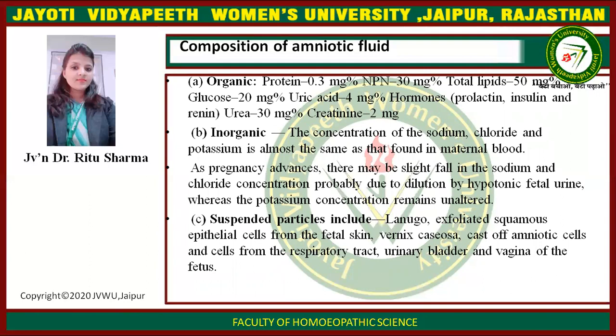Further organic constituents: total lipids 50 mg percent, glucose 20 mg percent, uric acid 4 mg percent, hormones such as prolactin, insulin and renin, urea 30 mg percent, and creatinine 2 mg. Inorganic solids: the concentration of sodium, chloride and potassium is almost the same as that found in maternal blood.